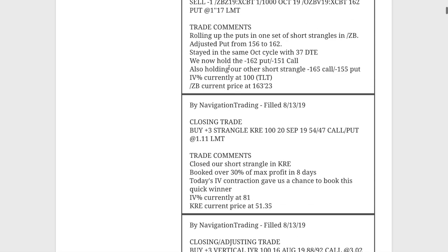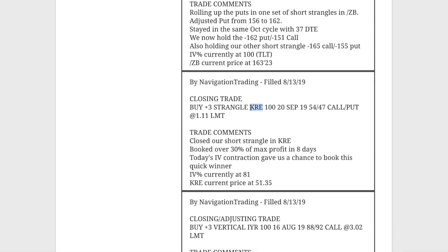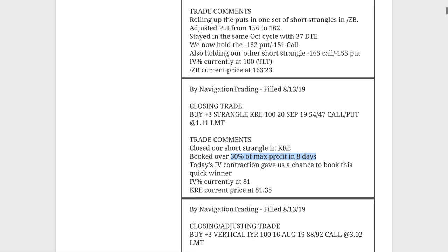Next trade was a closing trade in KRE. We had a short strangle on KRE, booked over 30% of max profit in just eight days. Put that on when implied volatility really spiked, had a little bit of a contraction, but enough to book 30% of max profit on that one. Good quick trade in KRE.